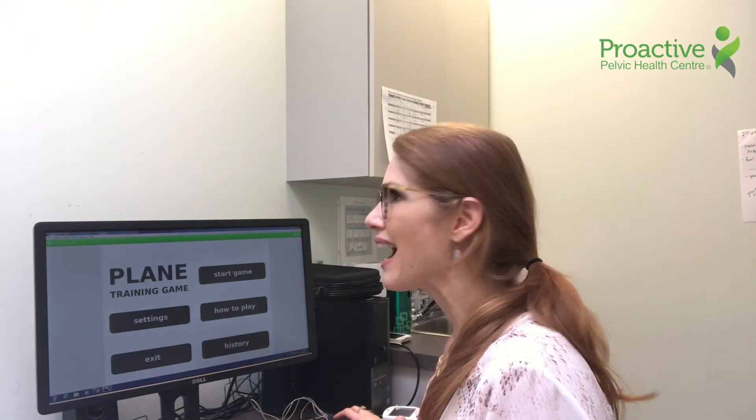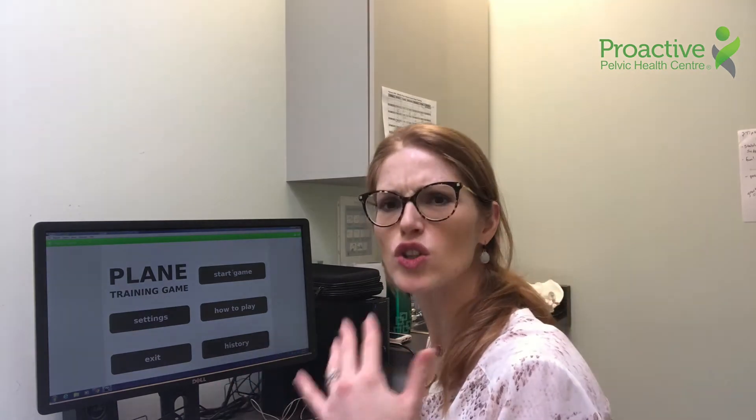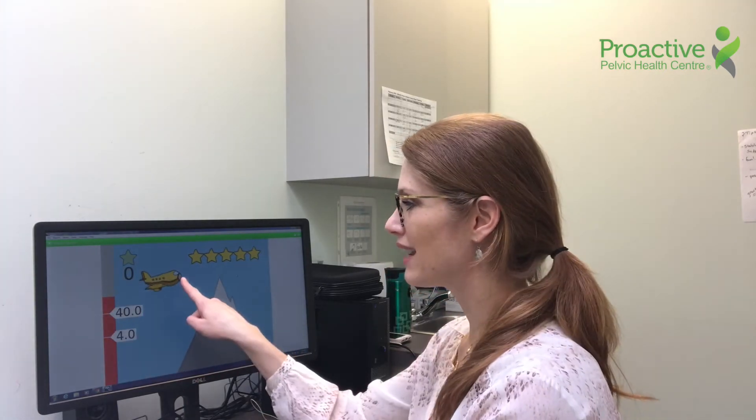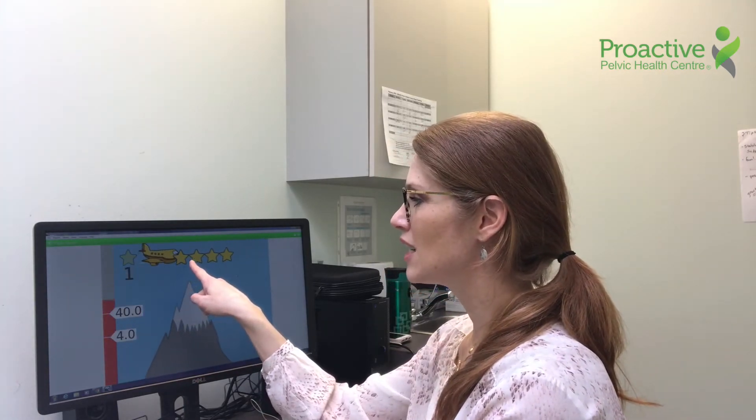Once we have the kids learning this strategy, we start to promote some motivation by getting these games. As you can see, the airplane is aiming to gather stars, and my contraction of my muscle controls it.